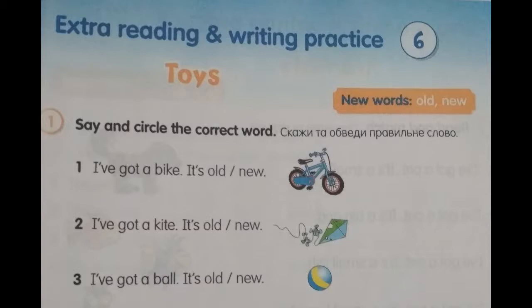Number 1. I've got a bike. It's new. Number 2. I've got a kite. It's old.